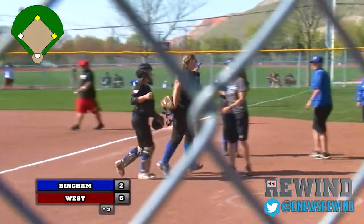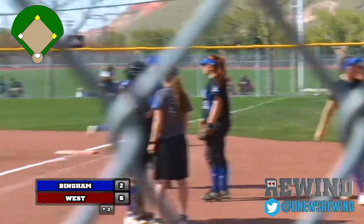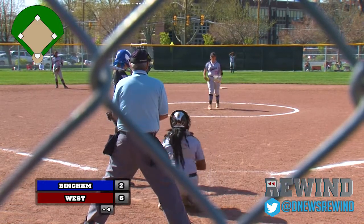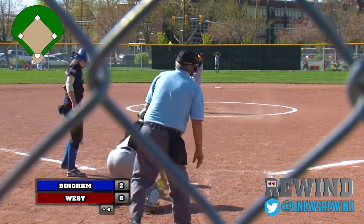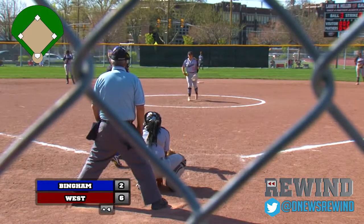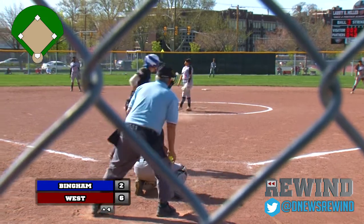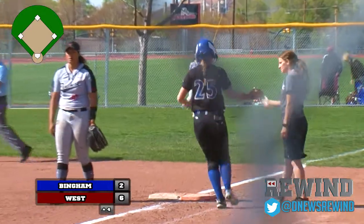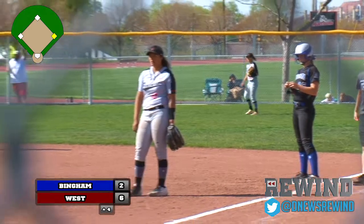At the bottom of the third — a two-run shot added to the board for West. Bingham two, Panthers six. Top of the fourth inning: Aubrey Hogan in the lead off spot. Hogan singled in her first at bat, working the count to three balls and no strikes. Aubrey Hogan draws a lead off walk, and now the Miners have a runner aboard.